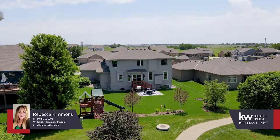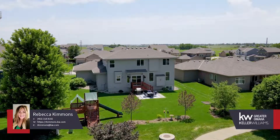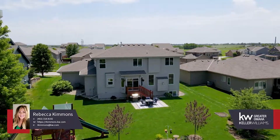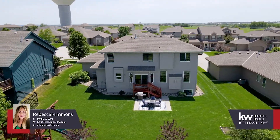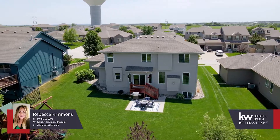The office or den off the foyer leads to the informal dining room. The kitchen features a hidden walk-in butler pantry with plenty of storage. Laundry is steps from the kitchen, near the garage and half-bath.